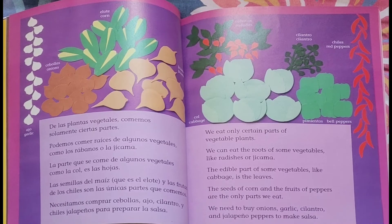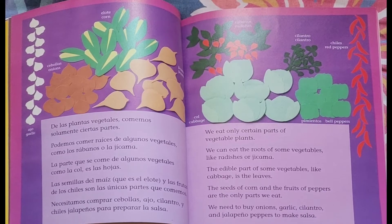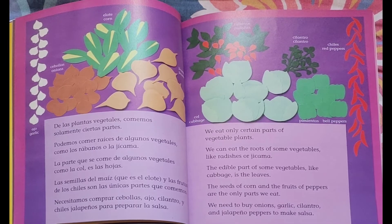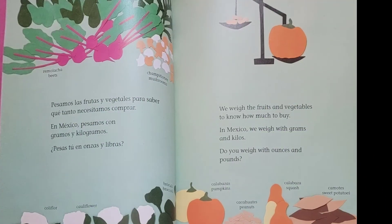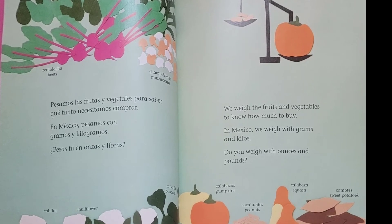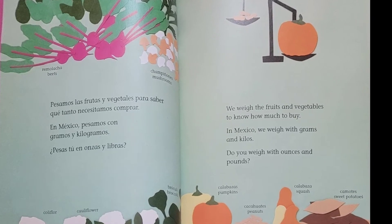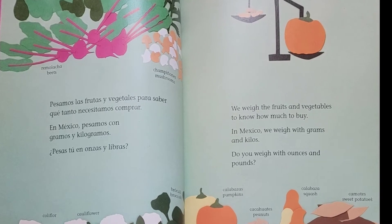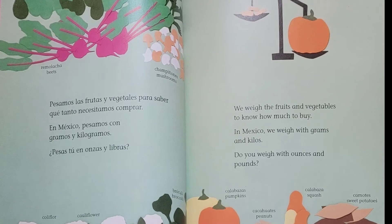We need to buy onions, garlic, cilantro, and jalapeño peppers to make salsa. We weigh the fruits and vegetables to know how much to buy. In Mexico, we weigh with grams and kilos. Do you weigh with ounces and pounds?